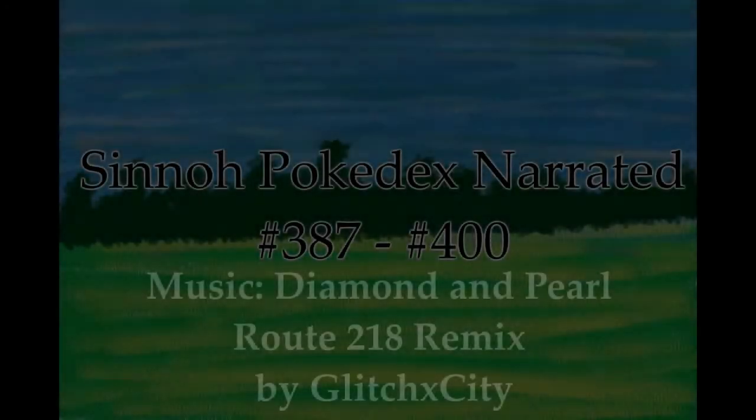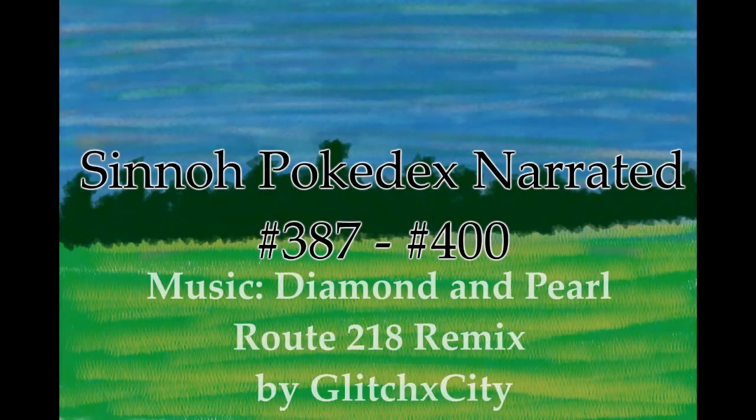Hello there YouTube, I am Necrostevo and today I present to you the Pokédex entries from every Pokémon introduced in Diamond and Pearl, or the Sinnoh region. If you enjoy, please leave a like. This is just going to be our lead-up to the re-release or the remake of Brilliant Diamond and Shining Pearl in November.